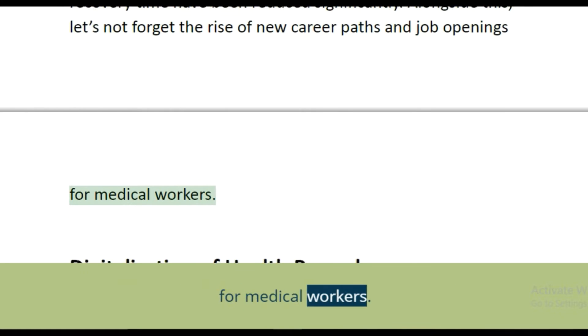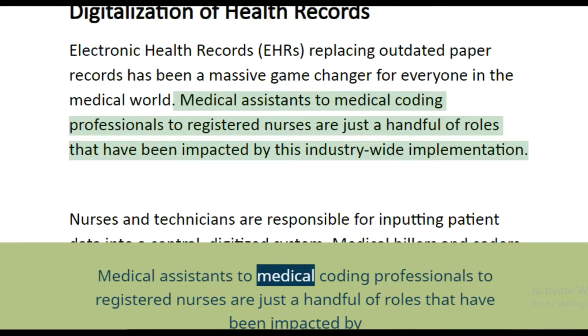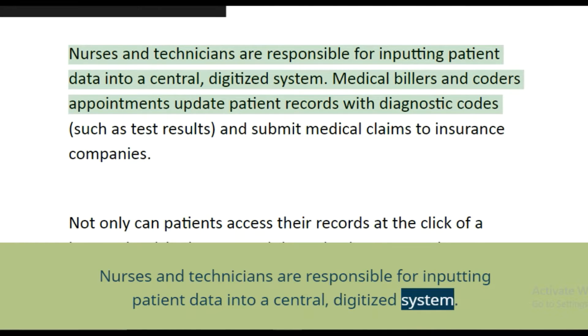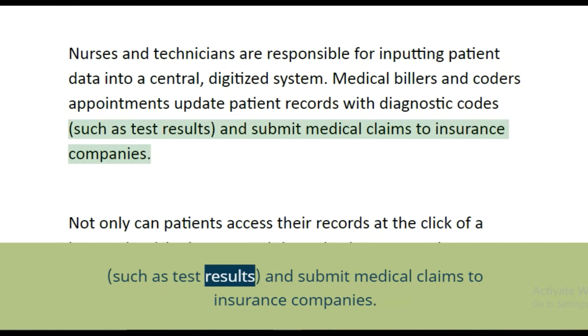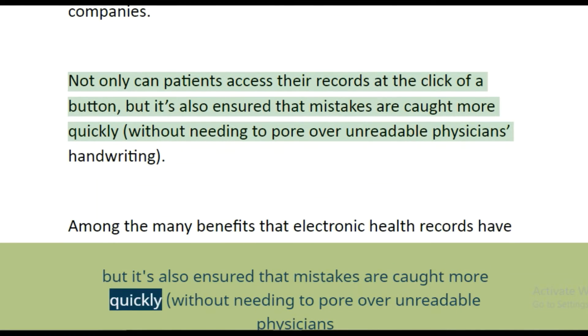Digitalization of health records — electronic health records (EHRs) replacing paper records has been a massive game changer for everyone in the medical world. Medical assistants, medical coding professionals, and registered nurses are just a handful of roles impacted by this industry-wide implementation. Nurses and technicians input patient data into a centralized digitized system, while medical billers and coders update patient records with diagnostic codes, submit medical claims to insurance companies, and more. Patients can now access their records at the click of a button, and mistakes are caught more quickly without needing to decipher unreadable physician handwriting.